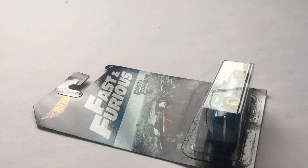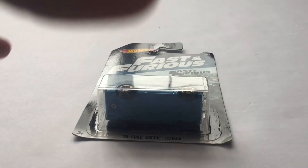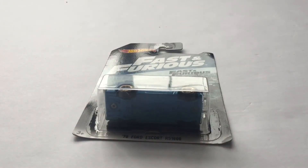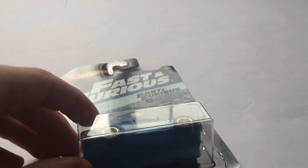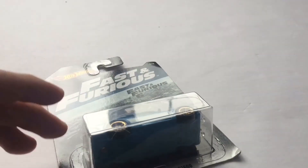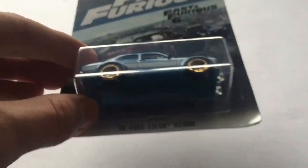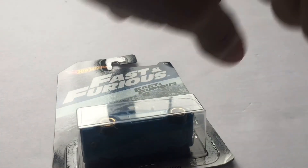More Hot Wheels giveaways are coming up, and definitely bigger ones — I'm talking hundreds of Hot Wheels, boxes of Hot Wheels, a possible collection giveaway. I'm not joking. So this is the car Jose will be winning. Jose, I'm gonna call you Jose — here's the car you won. It is currently being shipped to you free of cost. I'm not charging you anything.